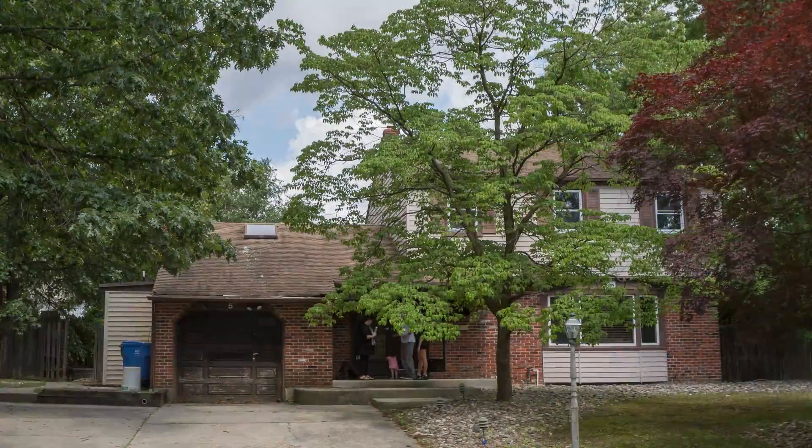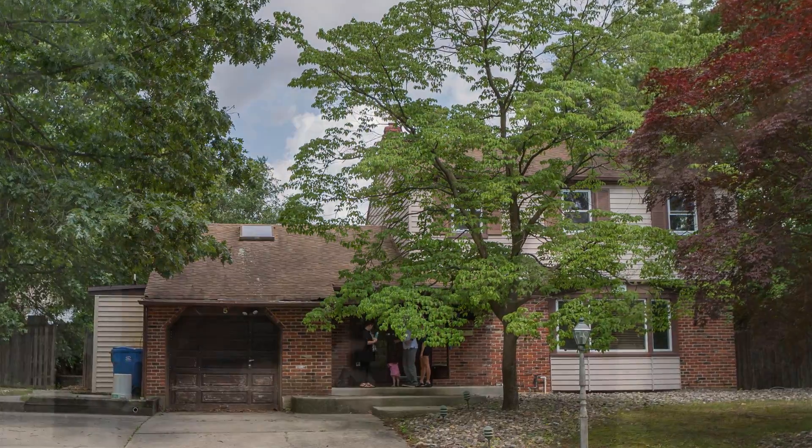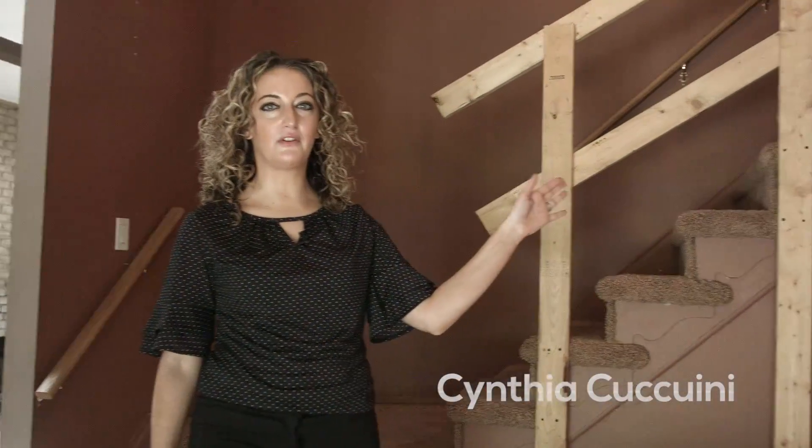This is what I call the Brady Bunch house. It's a huge house — three bedrooms, four bathrooms. We're going to have a home theater, sunroom, finished basement with an office, so we definitely have our work cut out for us.